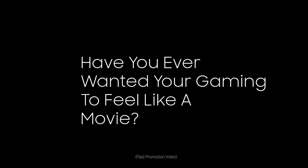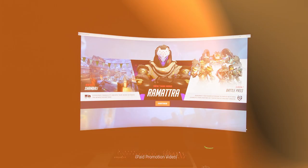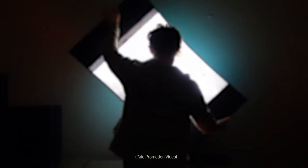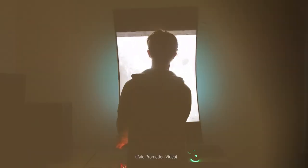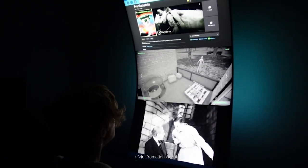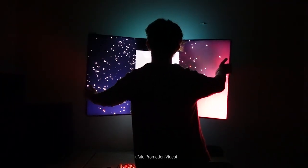Have you ever wanted your gaming to feel like a movie? Have you ever wanted to flip the script on what's possible? Have you ever wanted to be completely immersed in a world that you control? This is the Samsung Odyssey Arc, and it's scarily good.